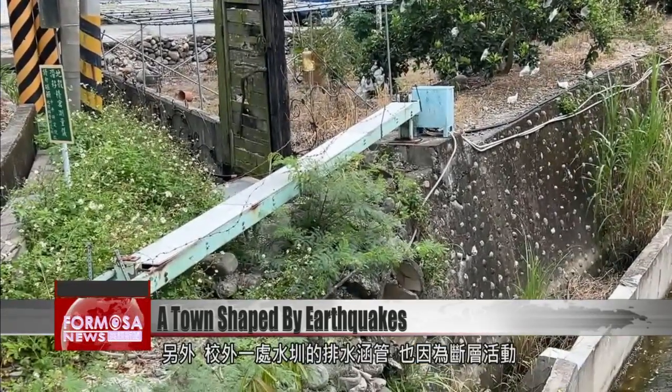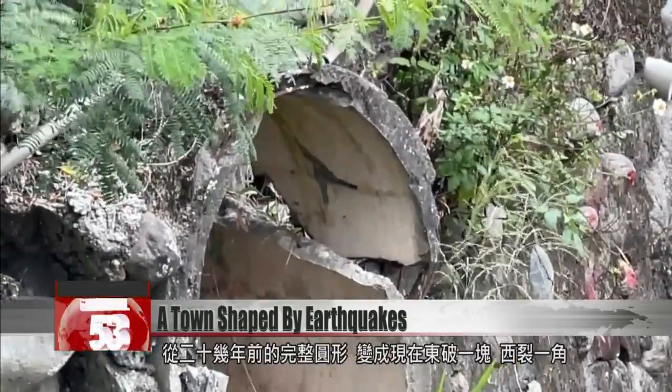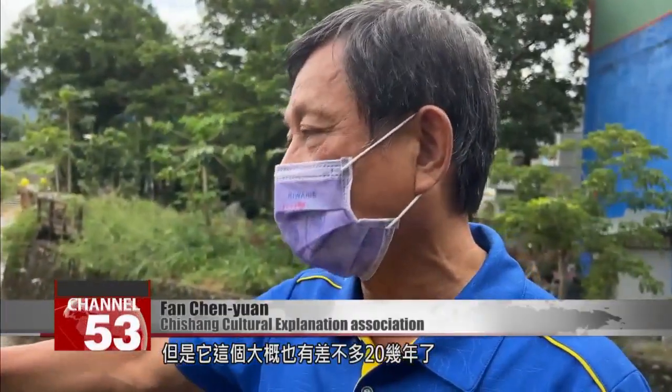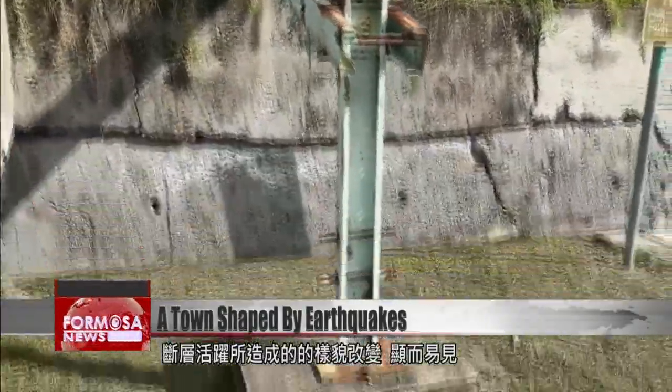There's also a drainage culvert outside the school that's been cracked out of shape by seismic activity. This culvert once used to be completely round, but after about 20 years of seismic activity, it ended up deformed into its current shape. The effects of seismic activity are obvious in the light of day.